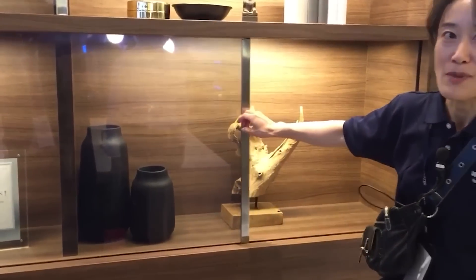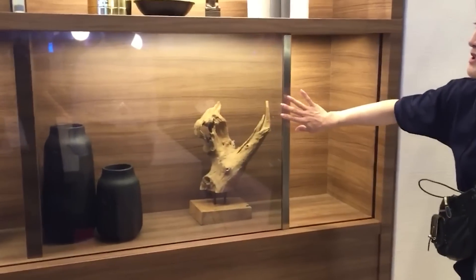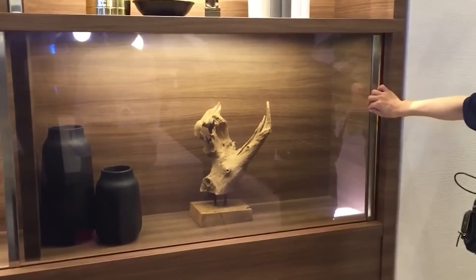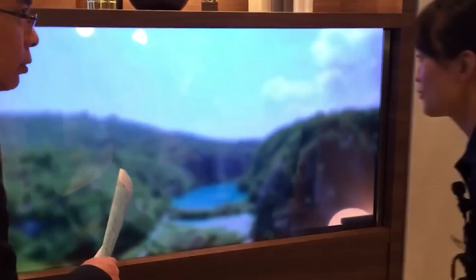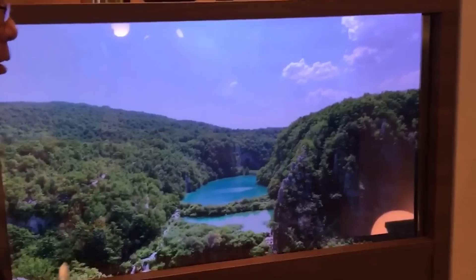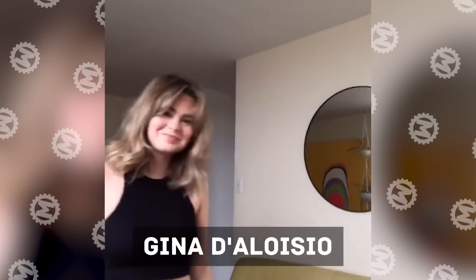You think you're looking at an ordinary glass door, but in fact, you're looking at a trick from Panasonic. Meet Gina D'Aloacio, who's fond of creating hyper-realistic sculptures, makeup, and masks. Now you'll see it for yourself.